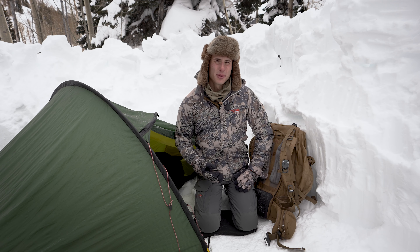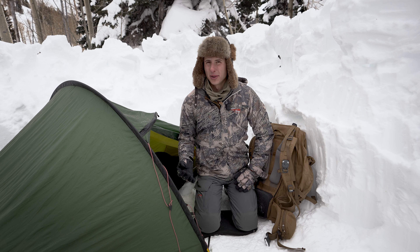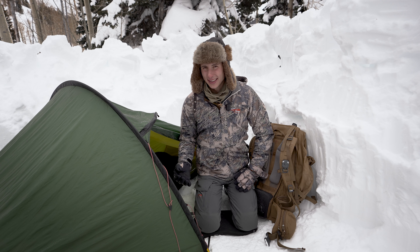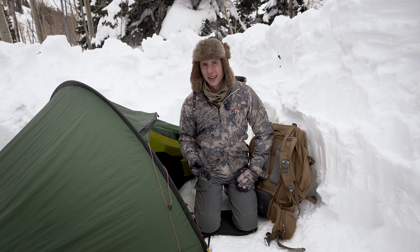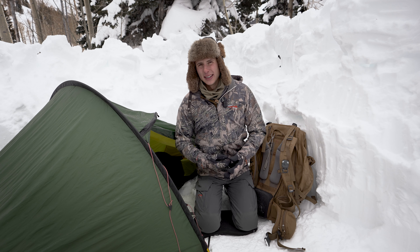Do you really need a four season tent? If you would have asked me that a couple years ago, I probably would have said no for most situations. But after testing that theory, I have definitely changed my mind on it. There were a couple things that I overlooked, and one of the most important ones was actually heat retention. But before we dive into all of that, let's talk about what a four season tent actually means versus a three season tent.